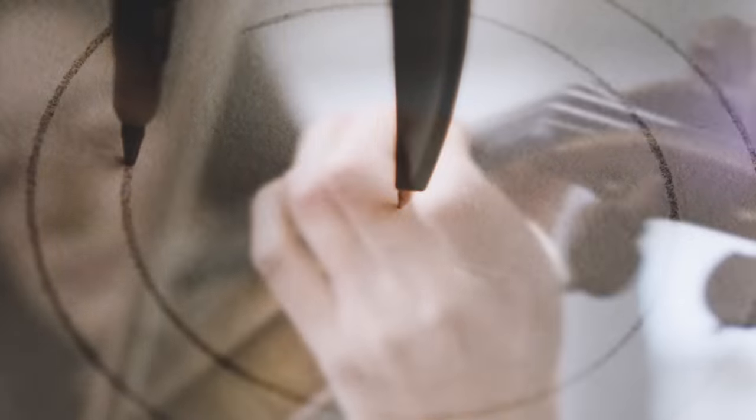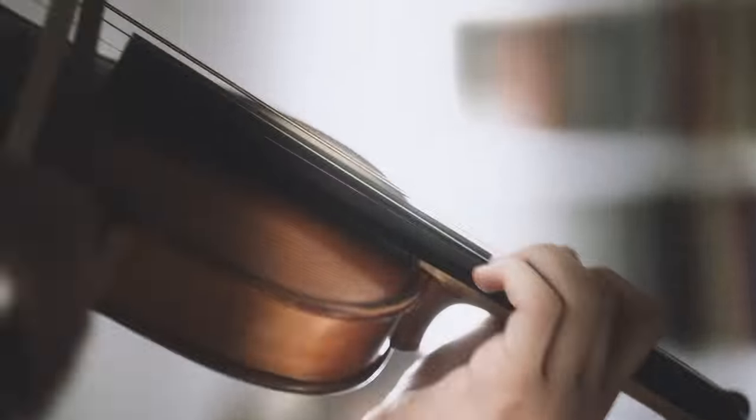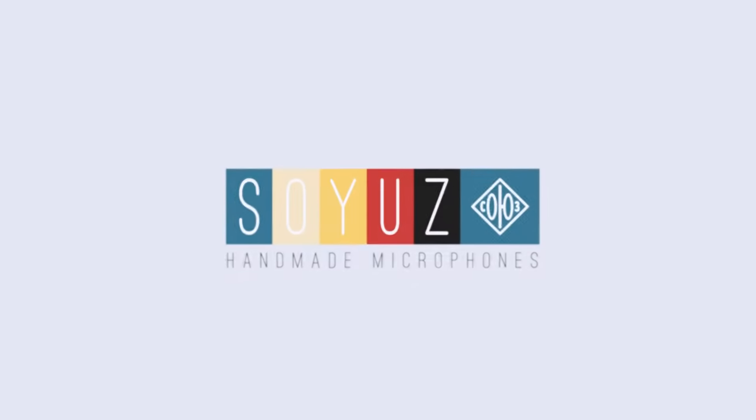Do you miss the days when craftsmanship mattered? When work was done in-house? When a product went from idea to completion under the same roof? So do we.